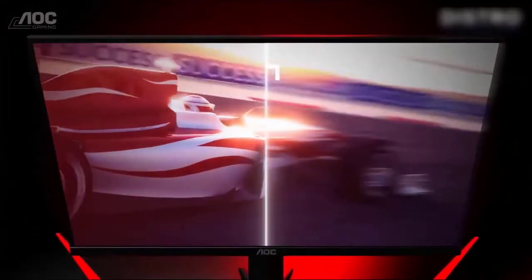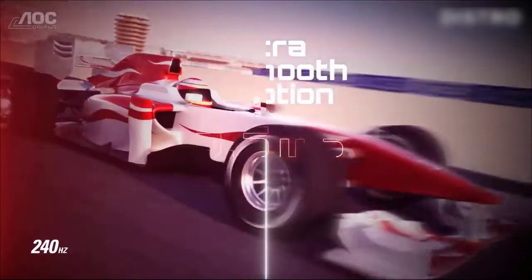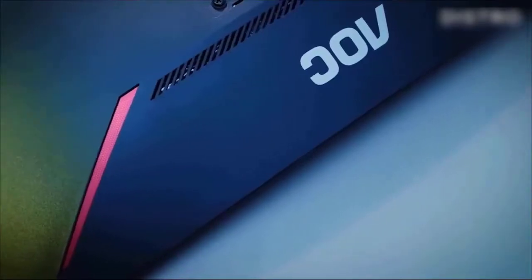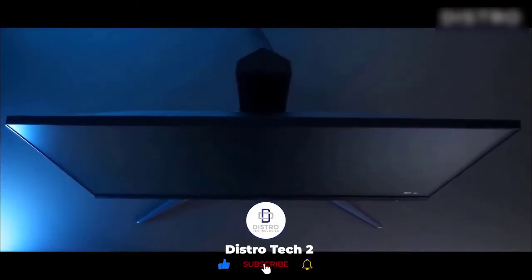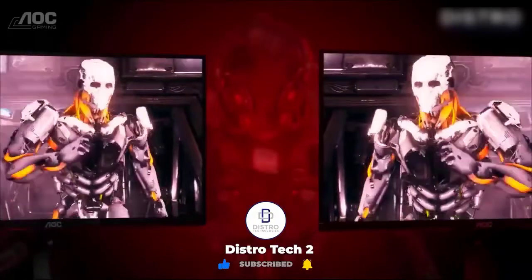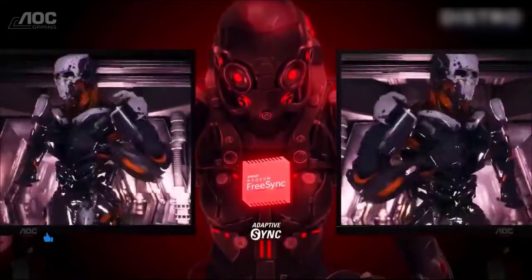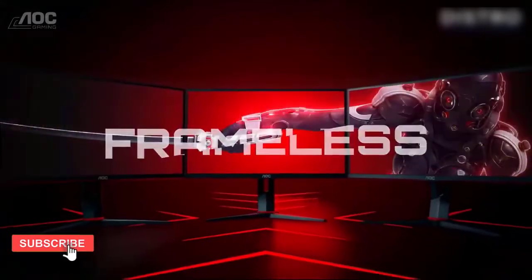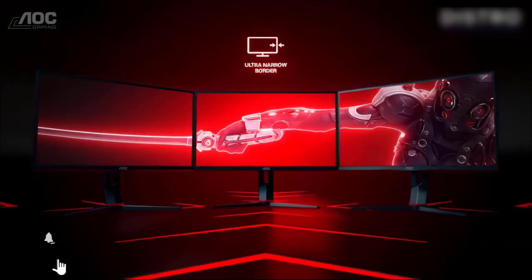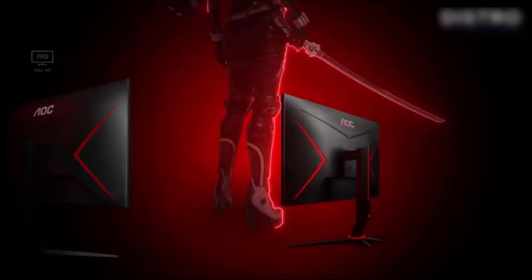Pair this with the 1ms response time, and it's an ideal 1080p gaming monitor for fast-paced gaming. The default settings reportedly exhibit ghosting on moving images, so adjust them to your liking using the AOC G-Menu software. Overall, the AOC 24G2 is an excellent choice if you're not interested in any resolution higher than 1080p for the following year. The adjustable stand is perfect for comfortable gameplay, and the sleek black and red aesthetic looks fantastic in a gaming setup.